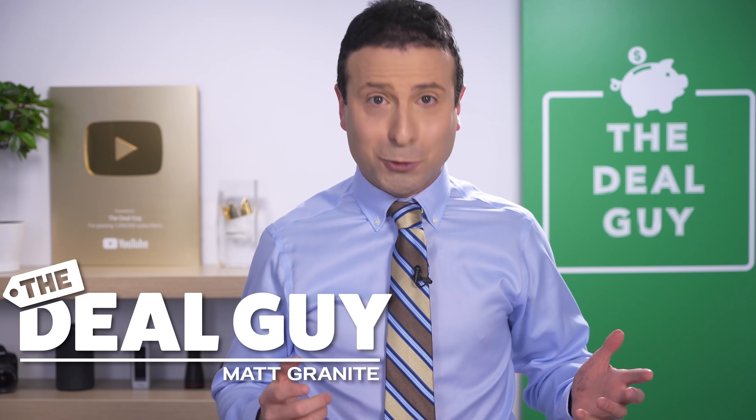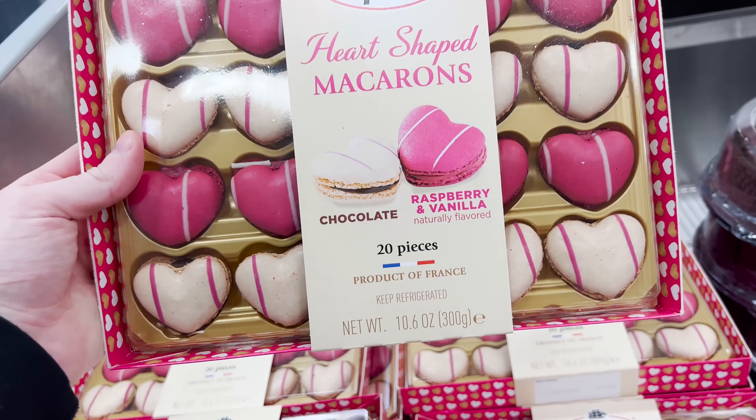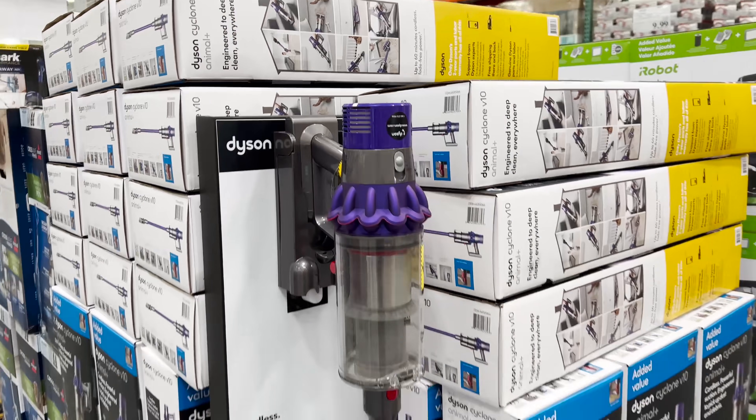These are the top 10 things you should be buying at Costco this February 2022, and this month's huge deals may be some of Costco's best yet.